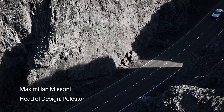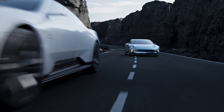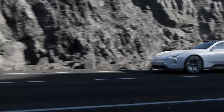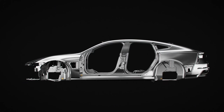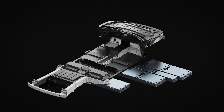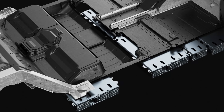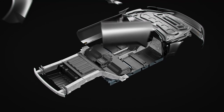Polestar's own scalable sports car architecture allows us to engineer stunning vehicles like the Precept and its sibling the O2 Roadster. With minimal modifications to the bonded unibody, the platform can be adapted for different applications without compromising weight or stiffness, providing a truly responsive drive.